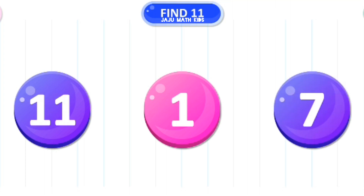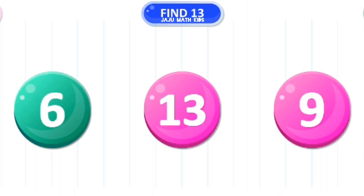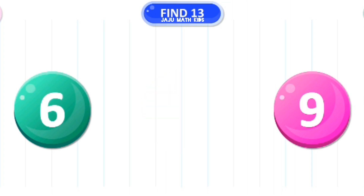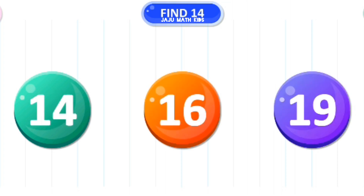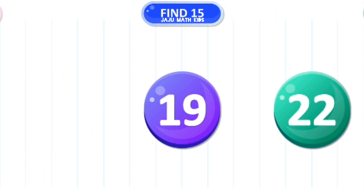Let's find the number 11. Correct. Let's find the number 12. Wow. Let's find the number 13. Amazing. Let's find the number 14. Correct. Let's find the number 15. Excellent.